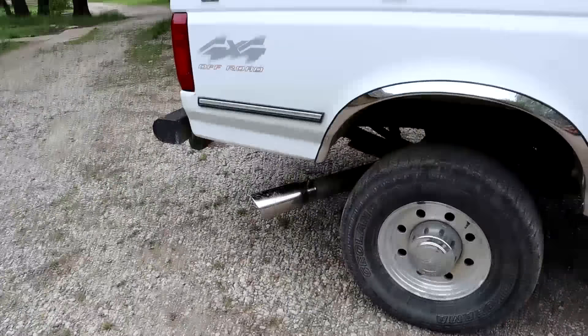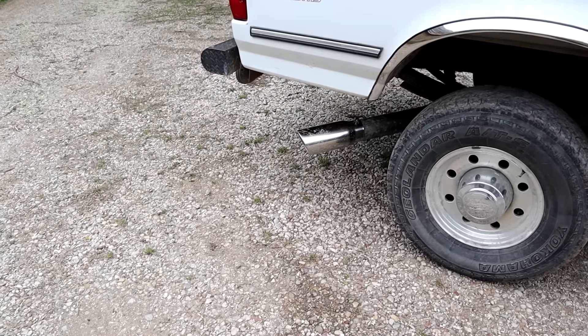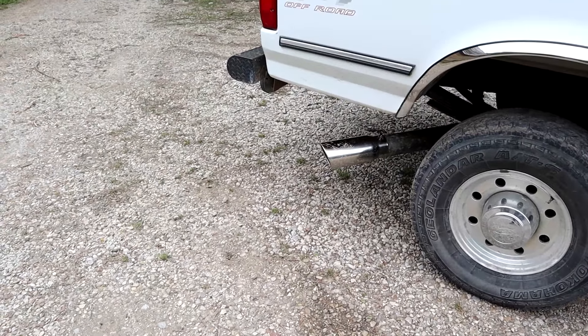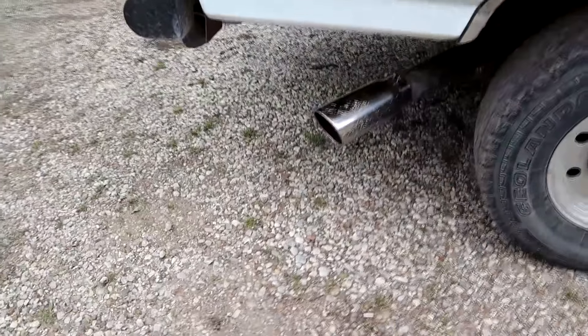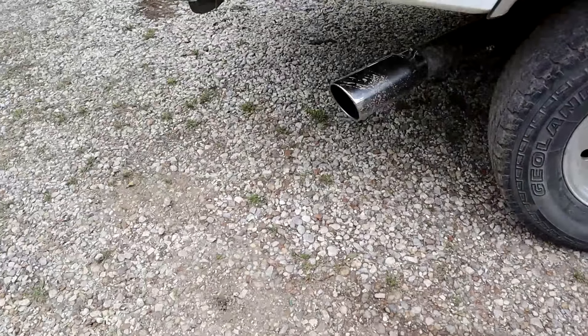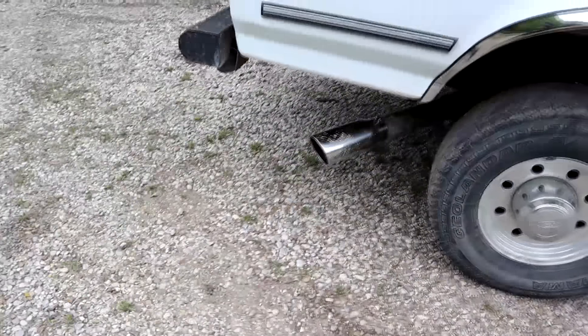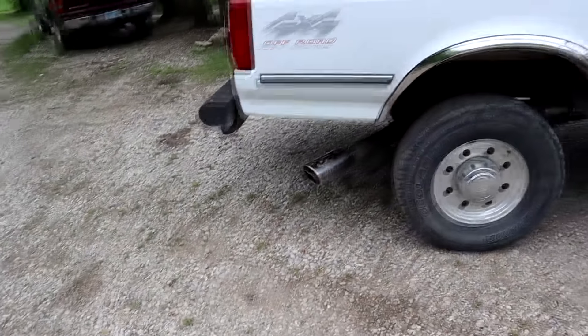All right guys, here we go — 7.3 Power Stroke sound test number one. Are you all ready to hear all these donkeys be unleashed? Fire it up! It sounds good, it sounds good!